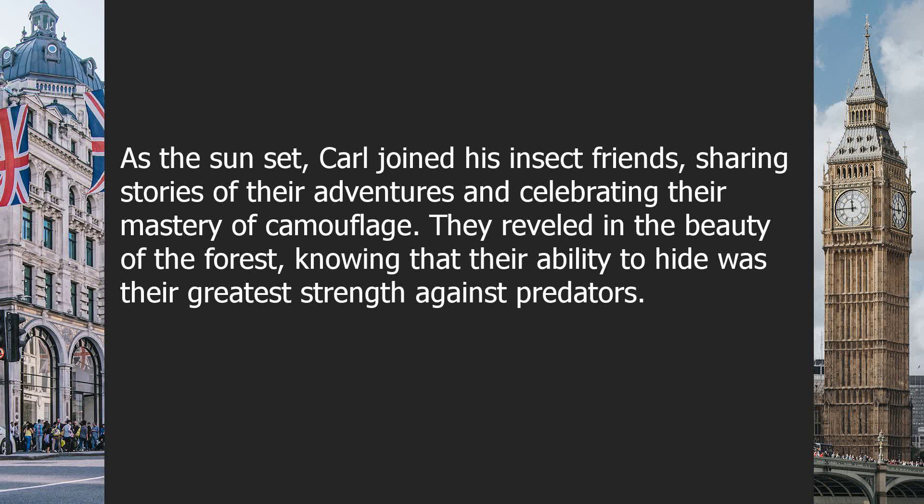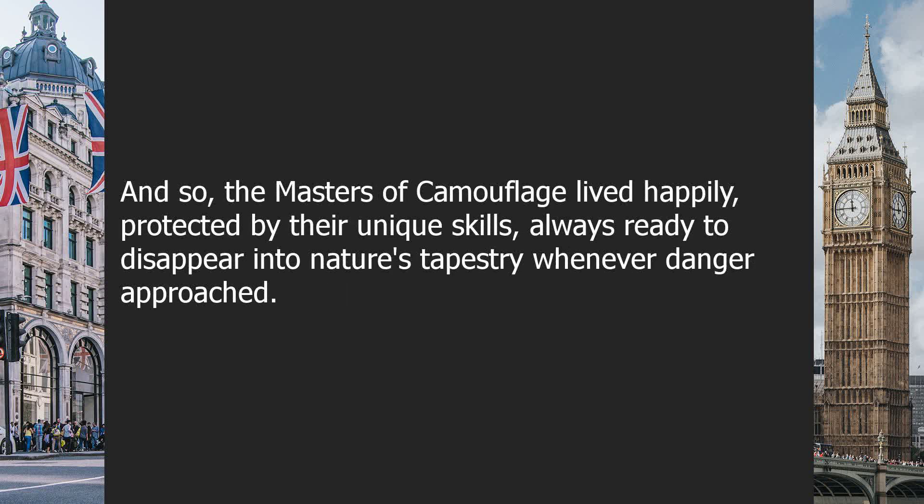They reveled in the beauty of the forest, knowing that their ability to hide was their greatest strength against predators. And so, the masters of camouflage lived happily, protected by their unique skills, always ready to disappear into nature's tapestry whenever danger approached.